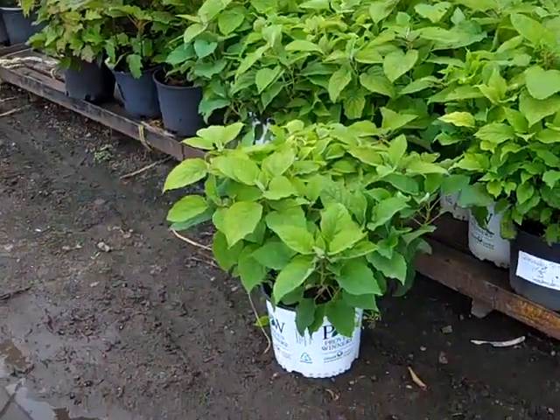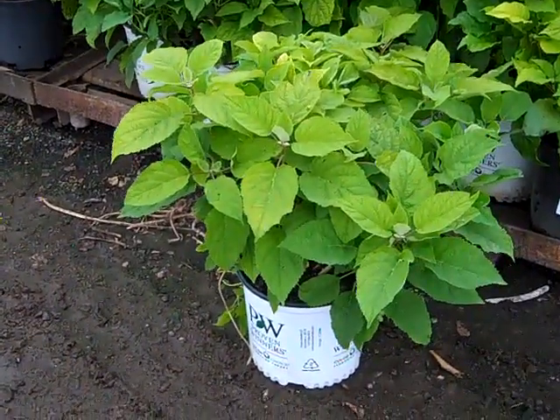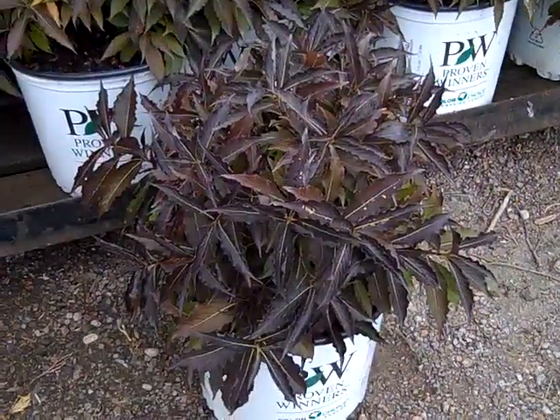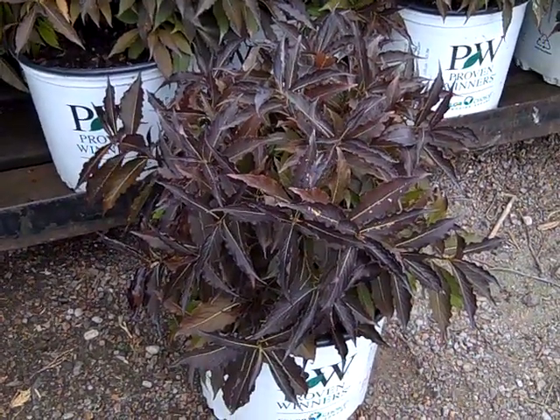I had to pull one of these off — look at this beauty. This is our 3-gallon Hydrangea — incredible. This has been a hot seller all summer long. This is Weigela Spilled Wine from the Proven Winners collection.